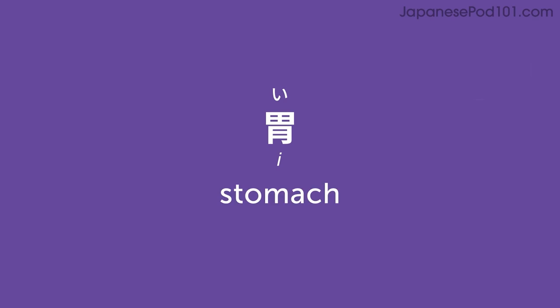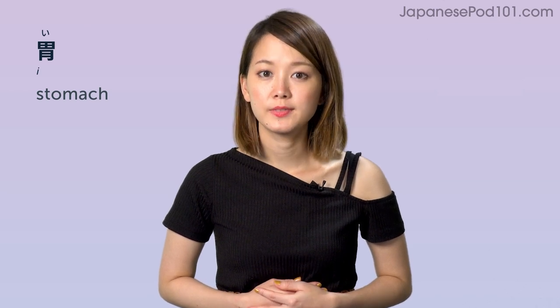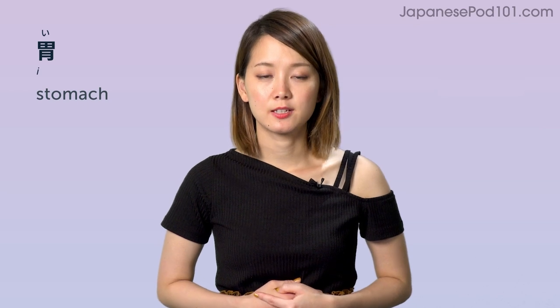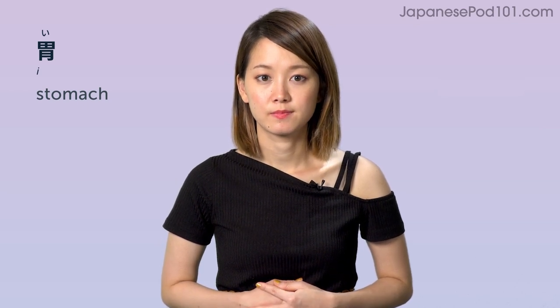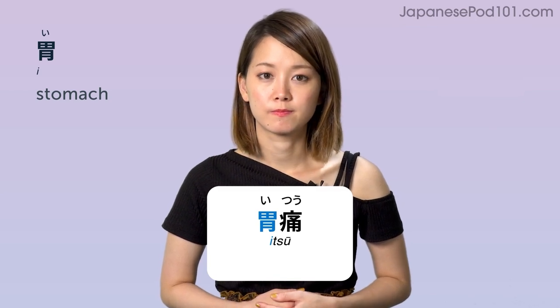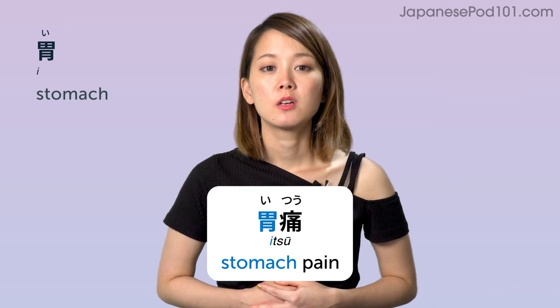Stomach — ストマック. 胃痛 (iitsuu) — stomach pain. ストマックペイン — stomach pain, 胃痛.